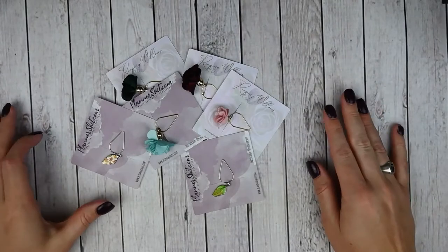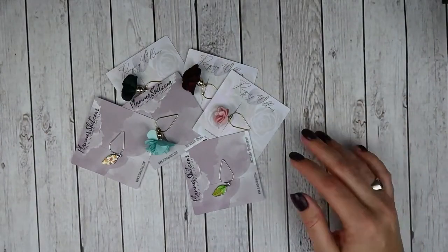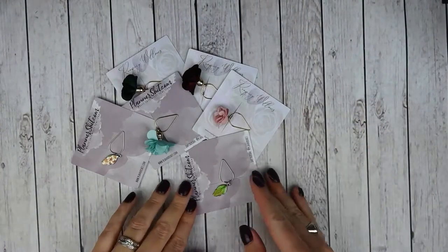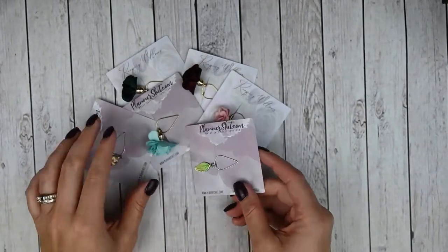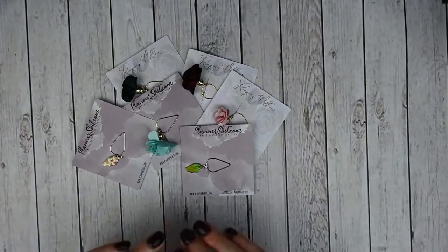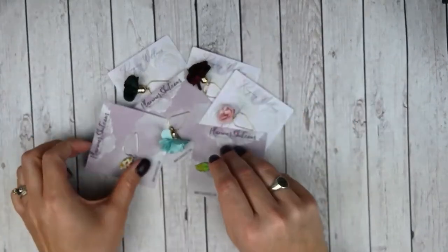This next order is another non-sticker order. The shop was previously known as Reaping Willows — I used to PR for her when she was Reaping Willows. She went through a rebranding and is now Plannershit.com. I no longer PR for her, but I'm really excited for this order. I picked up a few of my favorite tassels and some clips.